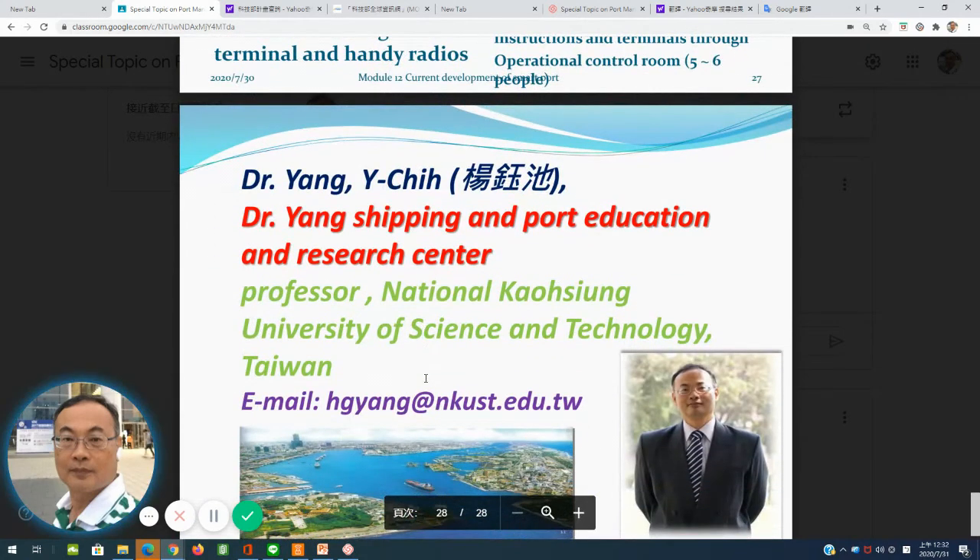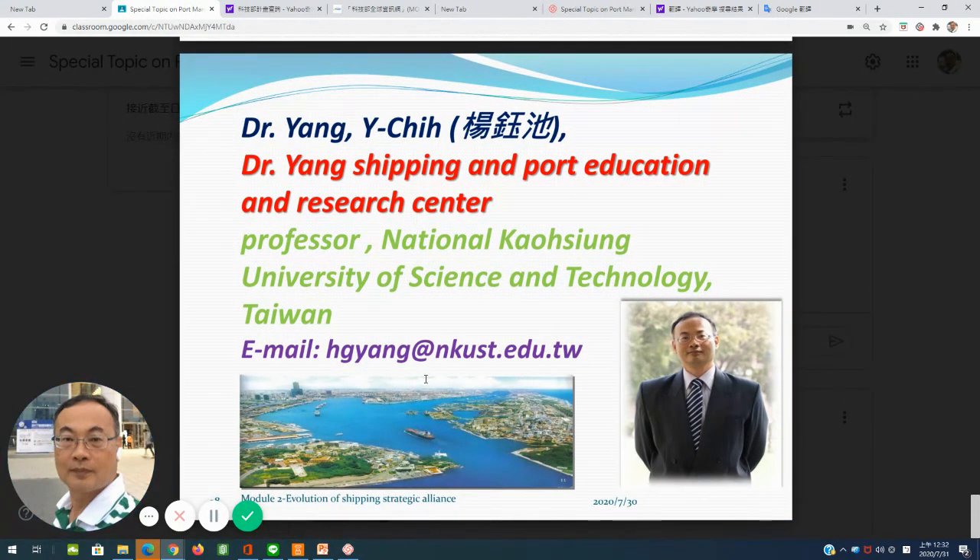My name is Yang Yu-Chi, Professor of National Kaohsiung University of Science and Technology, Taiwan. If you have questions or would like to discuss, please email me at hgyng at nkust dot edu dot tw. Thank you for listening. Bye bye.